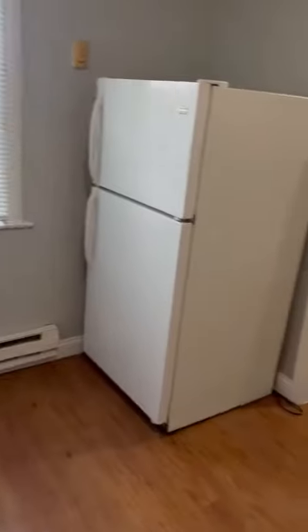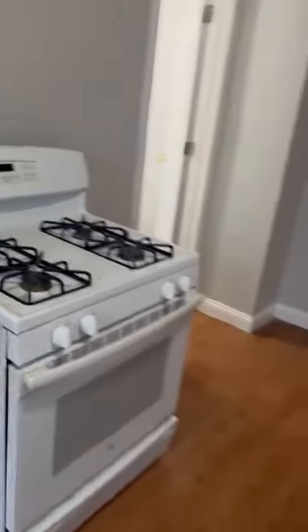You see there's a fridge — it's working, it's good. Stove — working, good. There's your kitchen area.